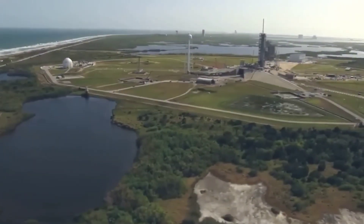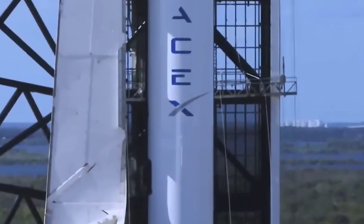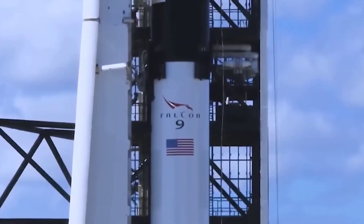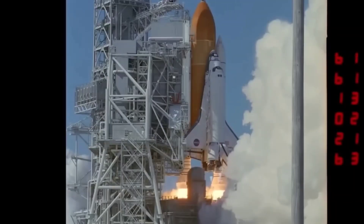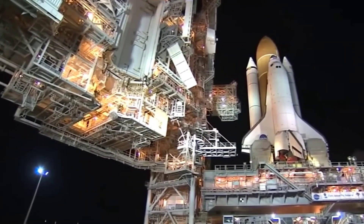What remains of the existing service structure is on launch pad 39A at the Kennedy Space Center. Used for rockets such as the SpaceX Falcon 9 and NASA's decommissioned space shuttle, it measures about 347 feet from the ground to the top of the lightning rod, and has three rotating arms to access spacecraft placed on the runway.